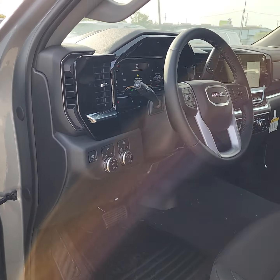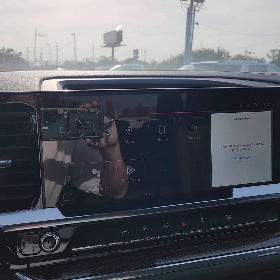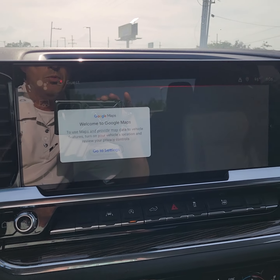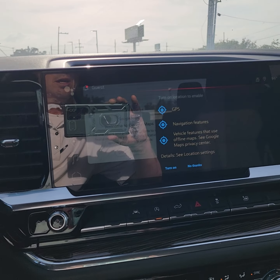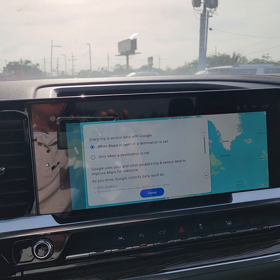A little bit different front on the new ones, as you can see — a little bit bigger screen. This is all run through Google technology, so whether you have an Android or an iPhone it will still do Apple CarPlay and Android Auto. As you can see, the technology is a little bit nicer and a little bit more responsive.